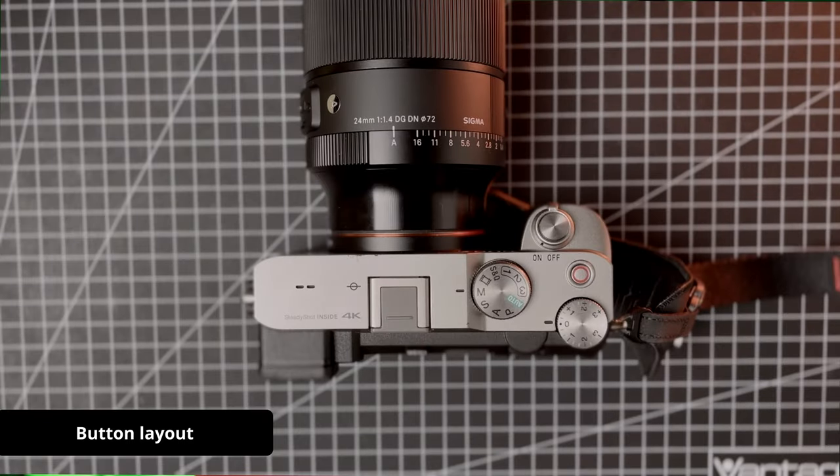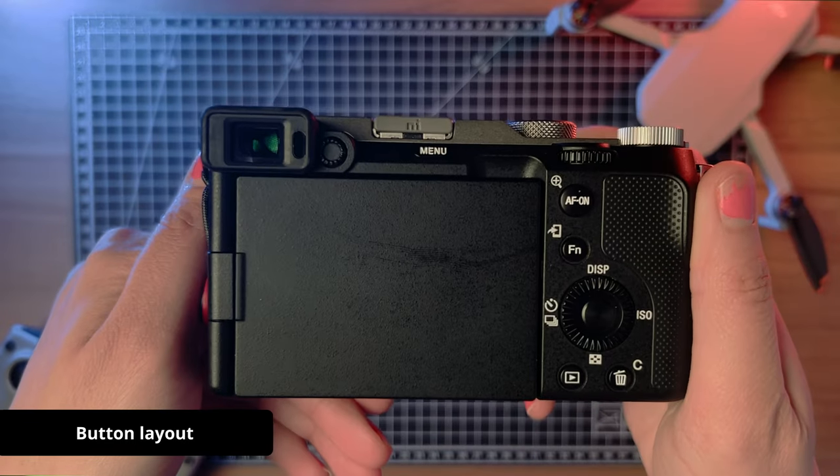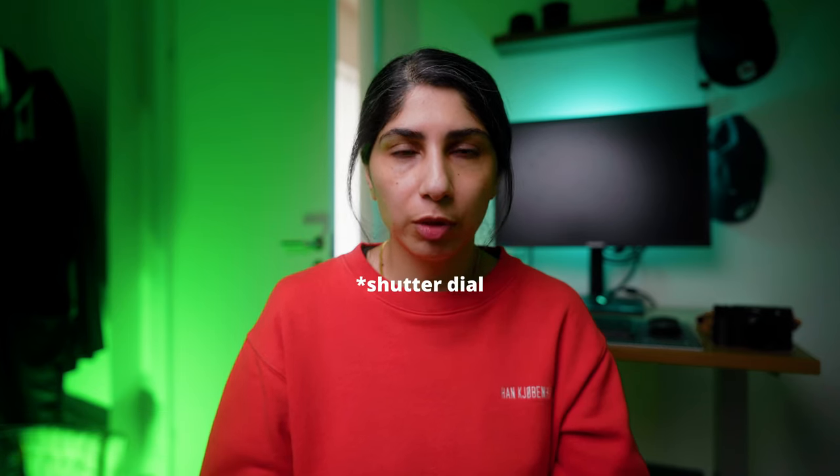Another con is that it doesn't have a lot of buttons on the camera, but again, I was coming from a cheaper camera and I wasn't used to having a lot of buttons. I quite quickly got used to not having a shutter dial. Right now I can use my camera really fast because I have the muscle memory already. It might be a deal breaker for somebody used to having dedicated buttons and customizing it that way, but I customized it with the options available and it works perfectly fine for me. You can get used to anything if you put your mind to it.